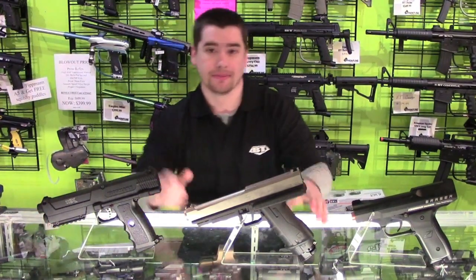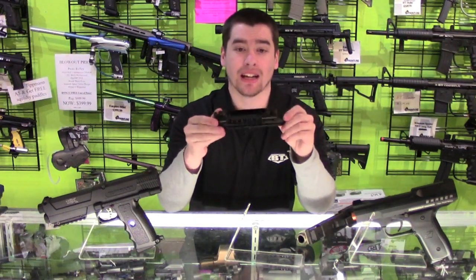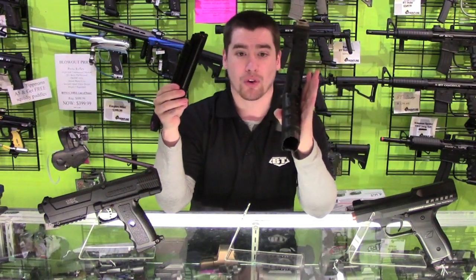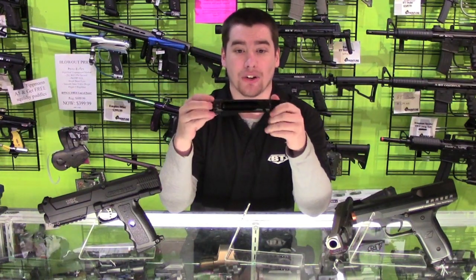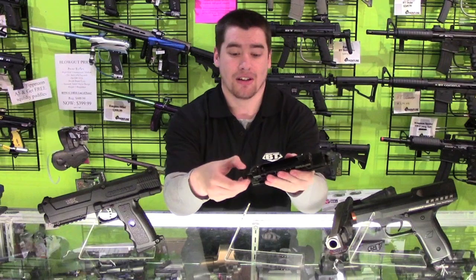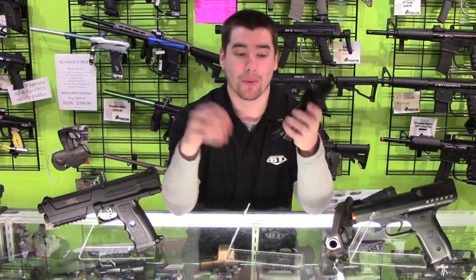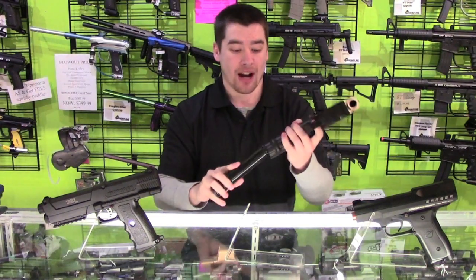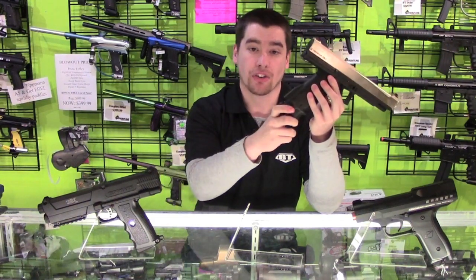Next, we're going to look at the T8.1. The T8.1 CO2 actually goes in the mag, meaning every time you put a mag in, you have a fresh CO2 tank. The downside is it makes the pistol grip incredibly wide, making it uncomfortable for some players. The mag can be ejected and reloaded, and you only lose one or two shots worth of CO2 each time. To change the CO2 tank, you pull down the lever, unscrew it to relieve pressure, drop that one out, put another one in, and tighten it back up. You can also get an ASA that hooks onto the back, or a remote line adapter kit that goes into the bottom of the mag.